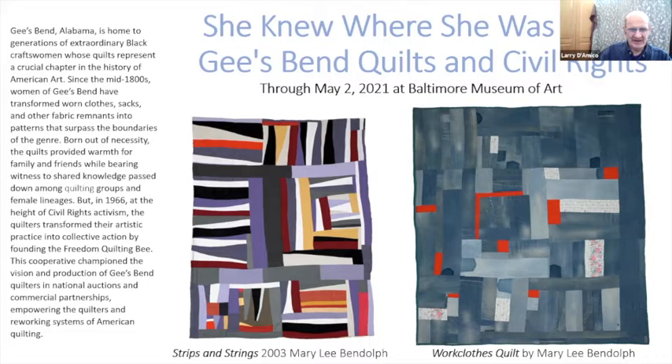The one on the left is just an exquisite piece. Mary Lee Bendolph is one of the artists I'm going to be focused on — and I'm calling them artists. They call them quilters, outsider artists, or whatever they want. But the color choices that are made are extraordinary.